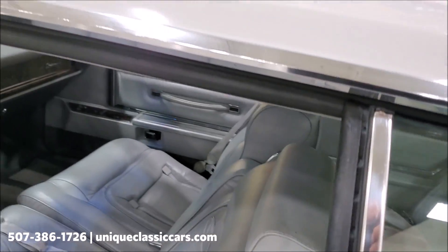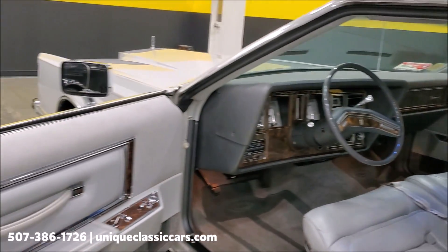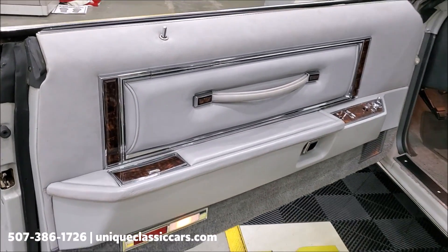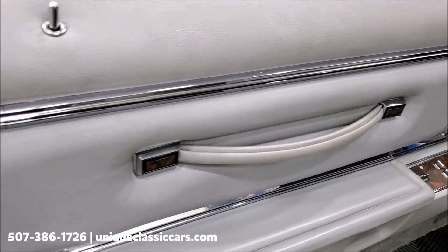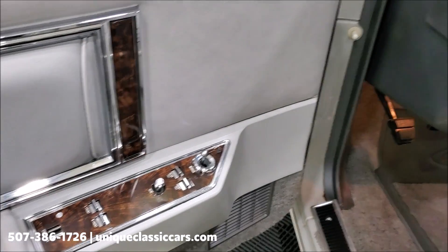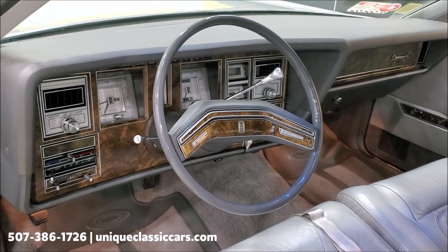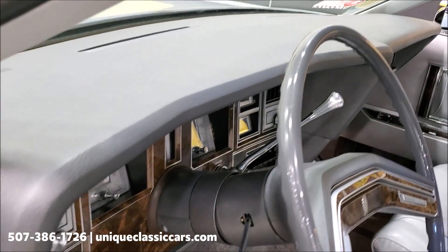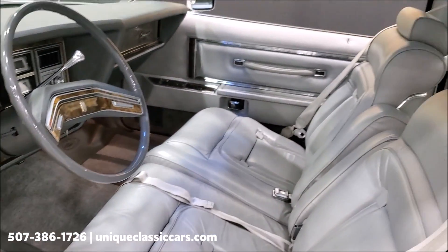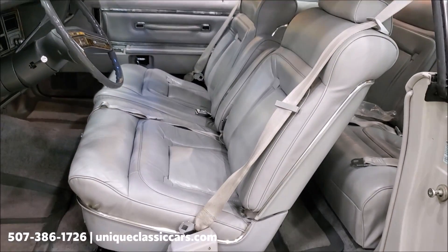Speaking of excellent condition, let me show you the interior — seats front and back. As you can tell because of the low miles, the vinyl and the trim on the doors, all the switchgear, everything is crisp like it was when it was new. That beautiful dash — naturally no cracks or splitting on the dash pad. The leather is impeccably soft and supple, again just as if it were new.